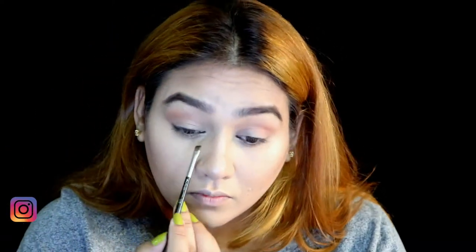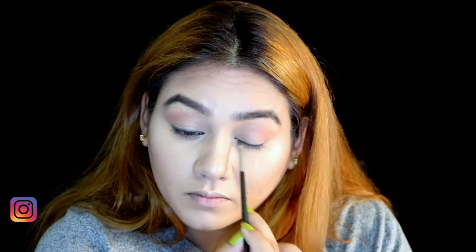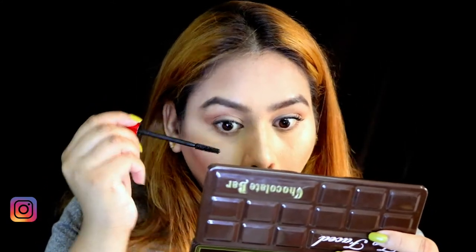Now I'm taking the shade Black Truffle from the Huda Beauty palette and using that as a simple liner. I'm not quite an eyeliner person on a daily basis or when I'm in a rush — I just like to take a black shadow, smudge it around, and give that eyeliner feel. I'm also using the Push-Up Drama mascara for my eyelashes.